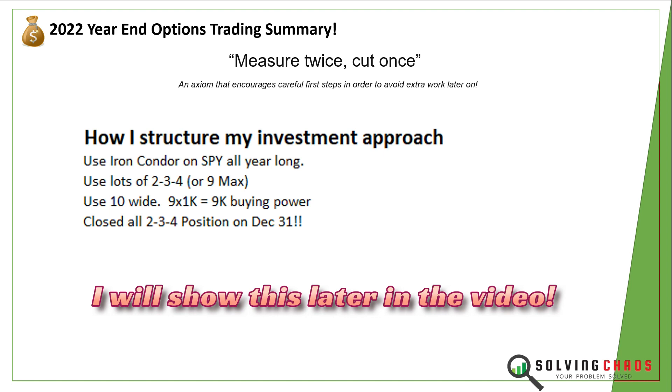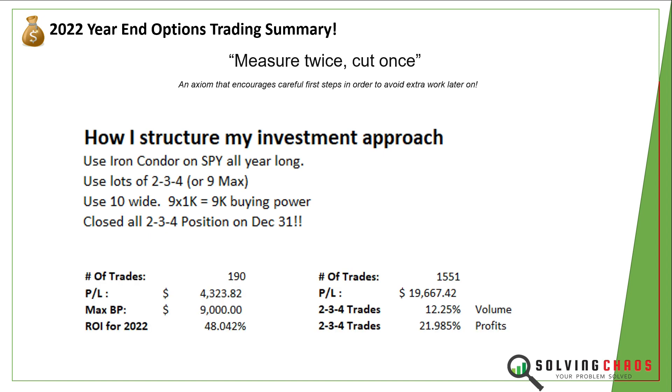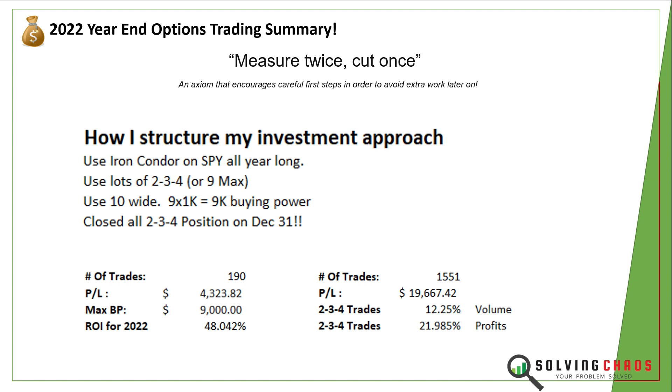If I left the positions open, it would skew the data a little bit higher. So what did I end up doing? When I put everything on the spreadsheet, I was able to see that I made about 190 trades. My P&L for the year on this particular trade was $4,300, and my max buying power is $9,000, so my ROI for the year was 48%. I'm not complaining.